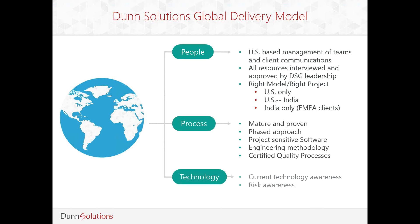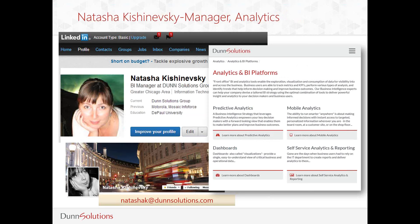We offer a global delivery model that gives us the flexibility to build teams that are best suited to our clients' timelines, budgets, and preferences. Projects that utilize offshore resources are always led by someone local and US-based. Thank you for allowing me to introduce you to Dunn Solutions Group. I will now hand over the presentation to Natasha.